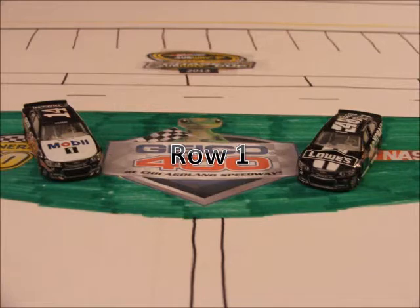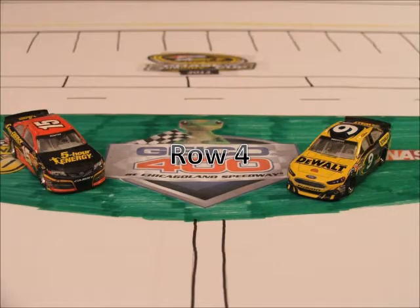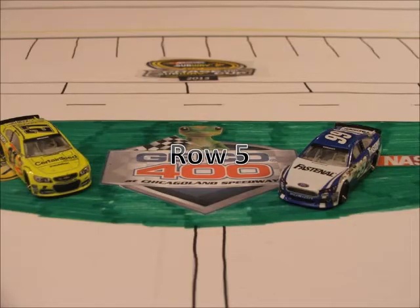On row 1 we have the 48 of Jimmy Johnson and the 14 of Tony Stewart. In row 2 we have the 2 of Brad Keselowski and the 11 of Denny Hamlin. Starting off in row 3 we have the Joe Gibbs teammates of Kyle Busch and Matt Kenseth. Rolling off today in row 4 we have the 9 of Marco Ambrose and the 15 of Clint Boyer.